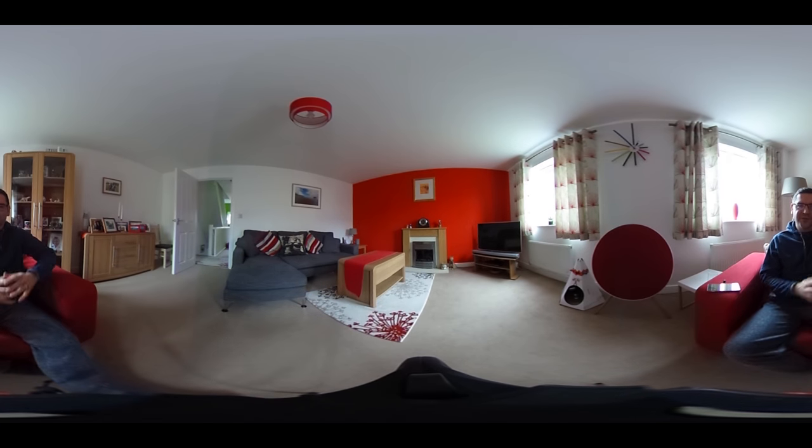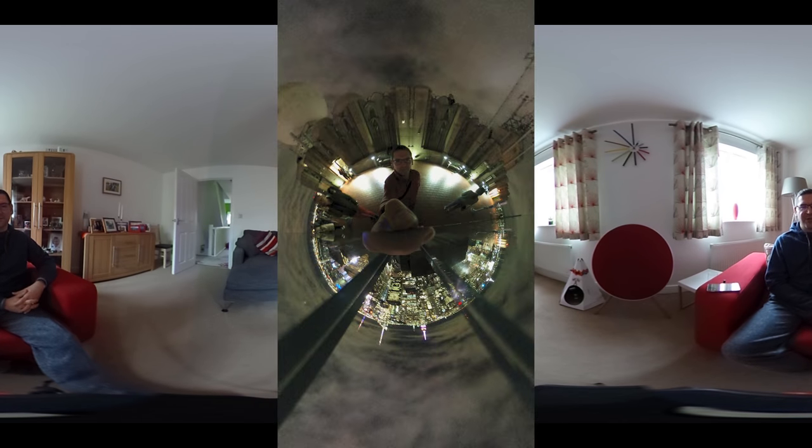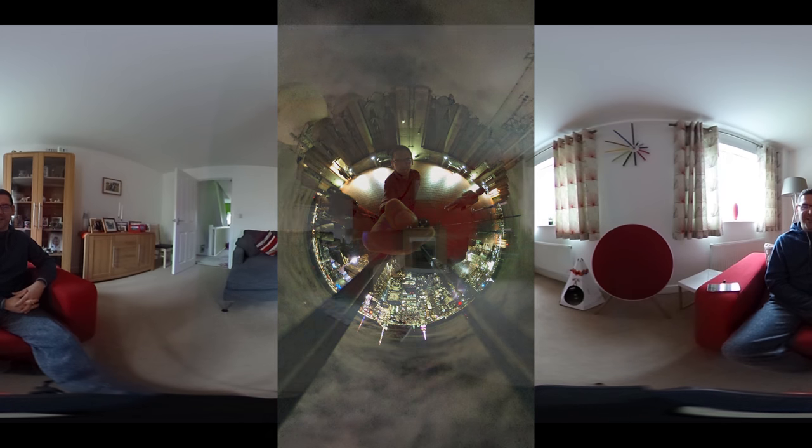That was true of a trip to New York at the end of last year, where we could have had fantastic tiny planet compositions, but I didn't think about that until we got to the top of the Empire State Building on our penultimate day. But I did get to the top and took some photos, so it is cool to get those kinds of images.